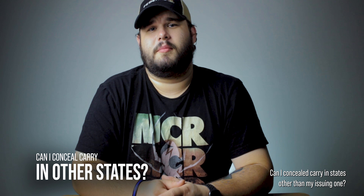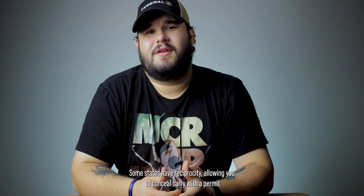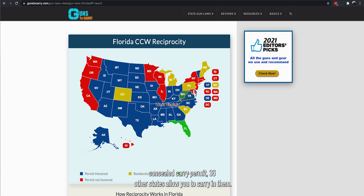Can I conceal carry in states other than my issuing one? Going on a road trip and want to bring your concealed carry weapon with you? Some states have reciprocity, allowing you to conceal carry with a permit from a different state. Each state has its own rules and regulations on which permits they will allow. For example, if you have a Florida concealed carry permit, there are 36 other states that allow you to carry in them. Guns to Carry created a map with more information on reciprocity between states — we'll link that down below.